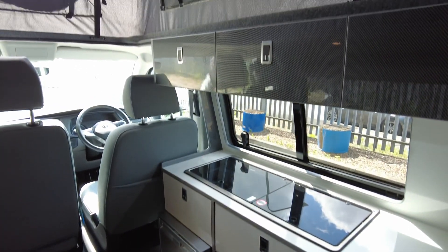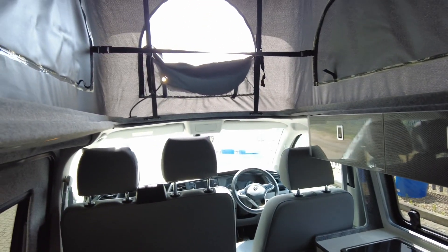Any queries, any questions on this model, please don't hesitate to give us a call. As you know, we're a lovely, friendly bunch and of course we're always happy to help. Thank you.